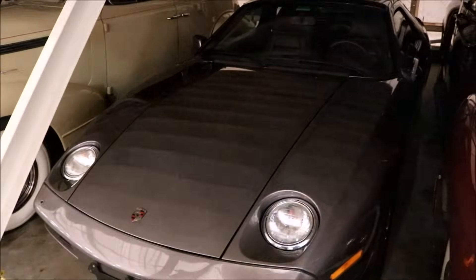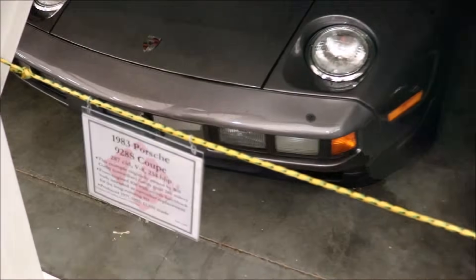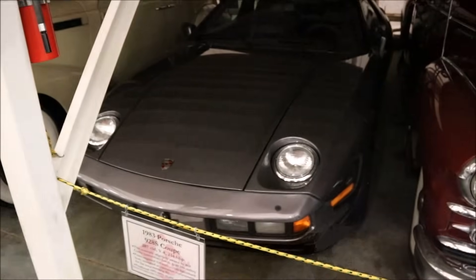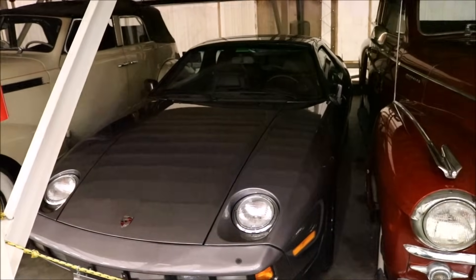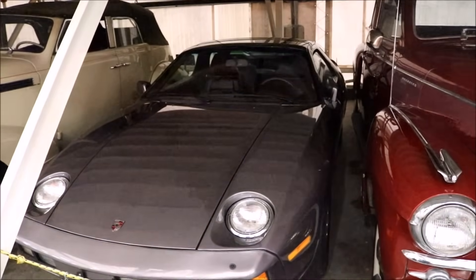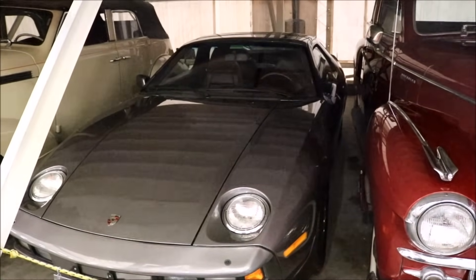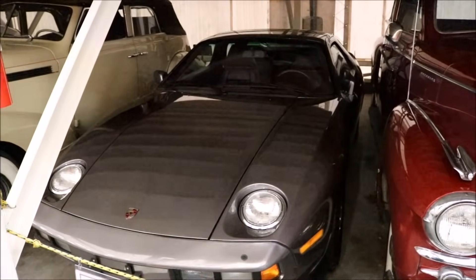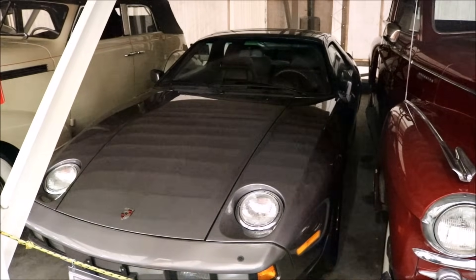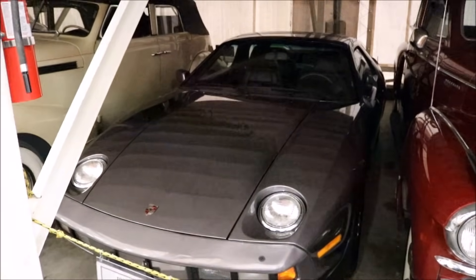This car right here, a 1983 Porsche 928, was supposed to replace the 911. And this particular car was owned by Bill Cosby — it only has 24,000 miles on it. Bill Cosby actually donated it to the Simeon Museum back on the East Coast. We purchased it from them — every once in a while museums will sell some of their stock.